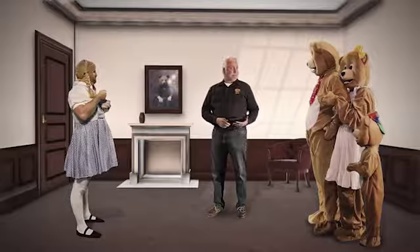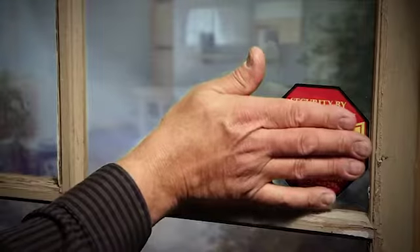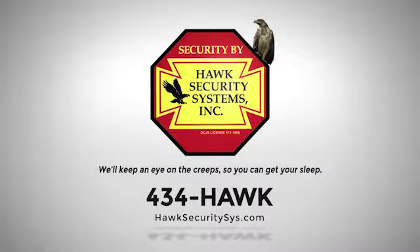A home invasion is too much to bear. With a Hawk security system, your home will deter even the most skillful intruders. Hawk security — we'll keep an eye on the creeps so you can get your sleep.